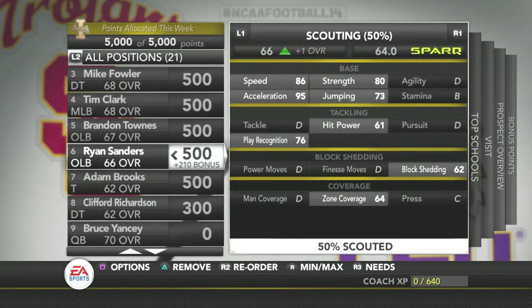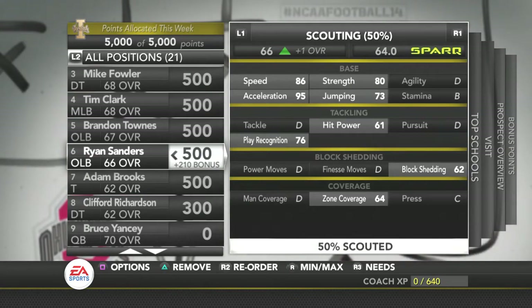We've got Ryan Sanders. He's got 95 XL and 86 speed — that means he's going to get to the ball super quick. He's got good play recognition. His block shedding is pretty bad and his coverage is pretty bad, but he's got good strength. If he can get to the ball, that's all we need — hats on the ball.